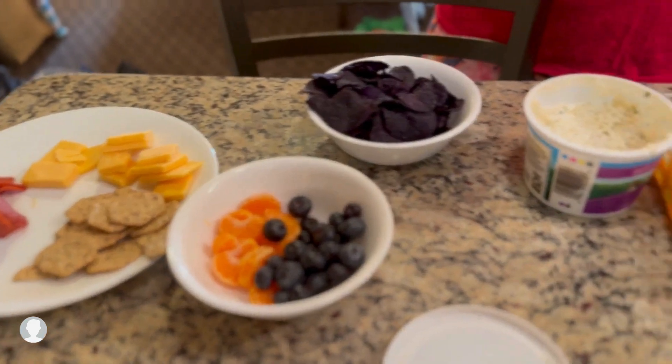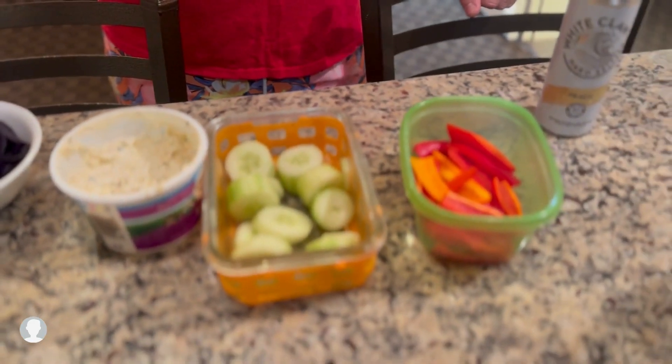Look at this awesome spread we have right here for the hungry swimmers to come back to.